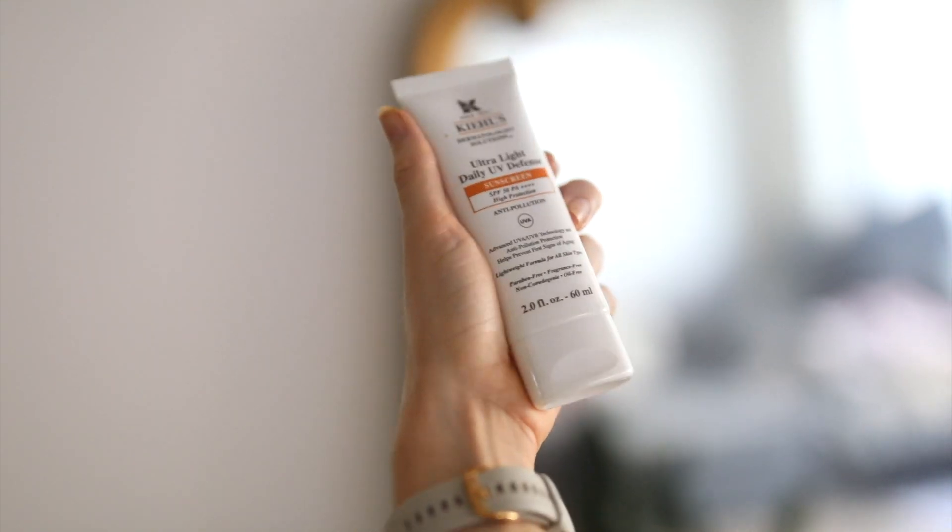Charlotte's makeup artist puts a Charlotte Tilbury serum on first and then this over. It's all about thinking what your skin needs and doubling up. The two SPFs I use — literally foolproof — are Kiehl's Ultra Light Daily UV Defense SPF 50 High Protection and Anti-Pollution, which is insane.